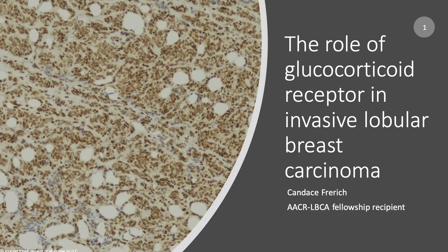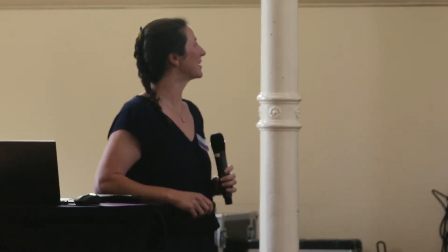Thank you for inviting me, everybody. Today, I'm going to tell you about glucocorticoid receptor and invasive lobular breast carcinoma.